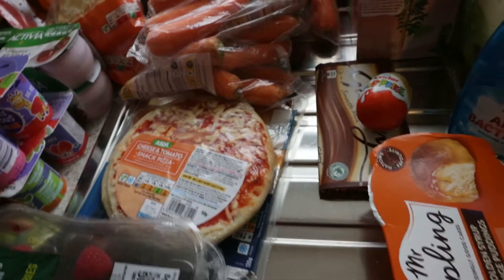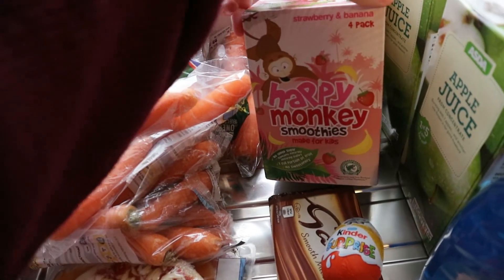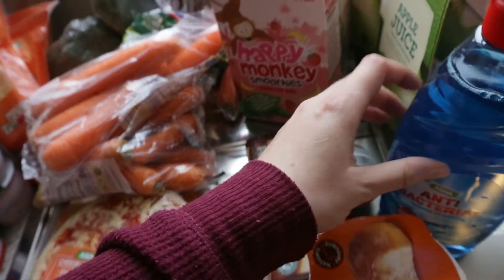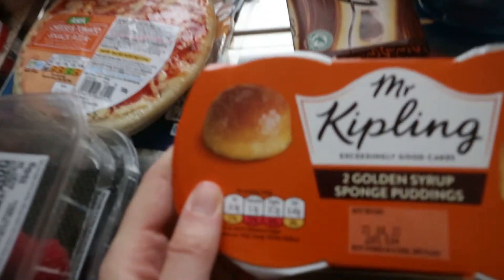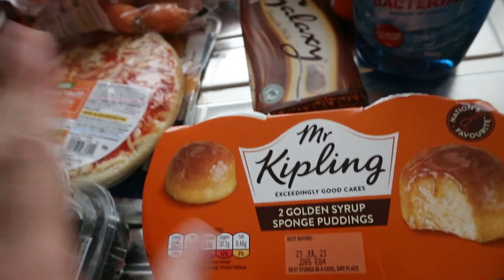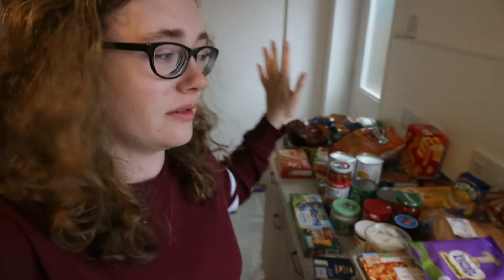This last bit is miscellaneous stuff. Some Lindor chocolate for me and Josh to share, two kinds of apple juice — one for me, one for Kane. Kane also has these Happy Monkey smoothies which are actually really nice. Galaxy bars for Josh, and a Kinder Egg for Kane. We got some antibacterial washing up liquid, and the last thing we got are these Mr Kipling golden syrup sponge puddings — these are absolutely gorgeous, 30 seconds in the microwave and it is just heavenly.